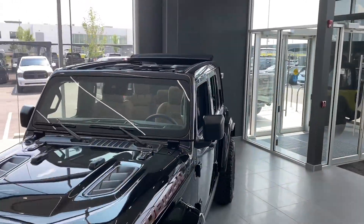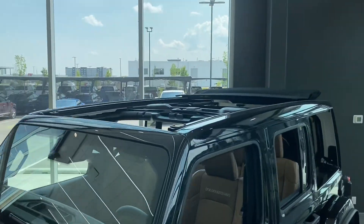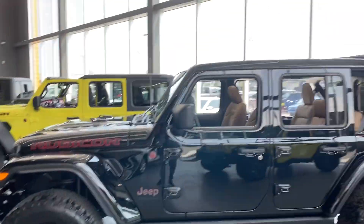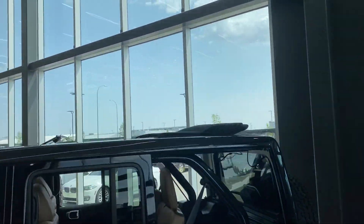This one does come with the Freedom OneTouch roof. Super nice to have if you're just driving — you don't want to take off the three-piece — click of a button and it's convertible.